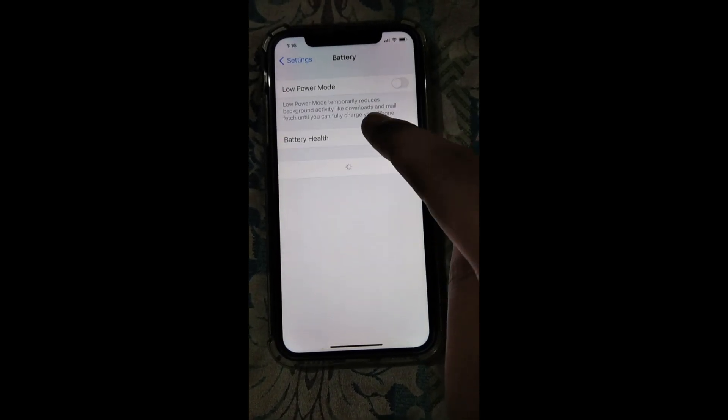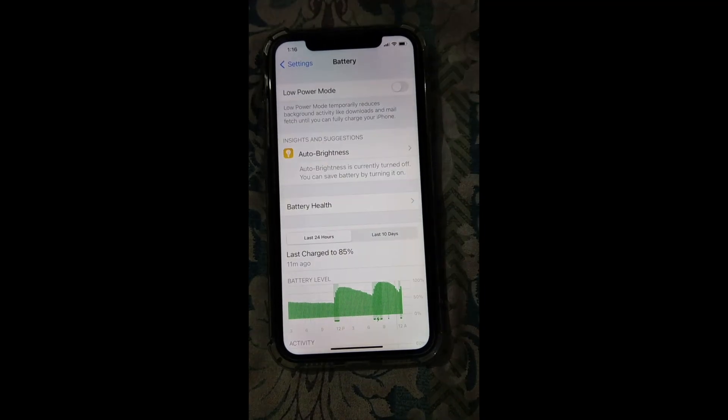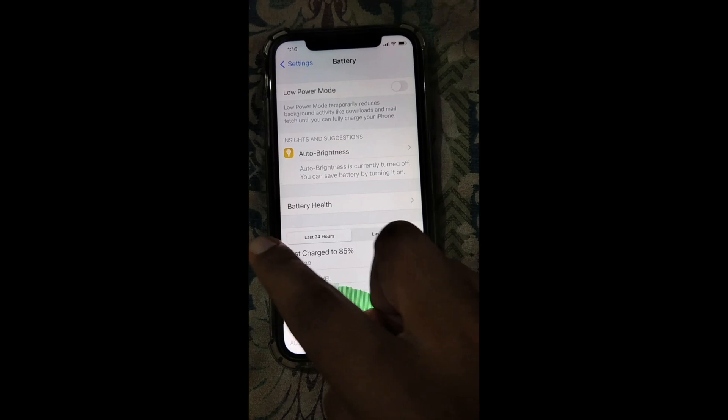Number one is the battery percentage. There is no battery percentage option here, which means the battery percentage display is not available for iPhone XR and iPhone 11.